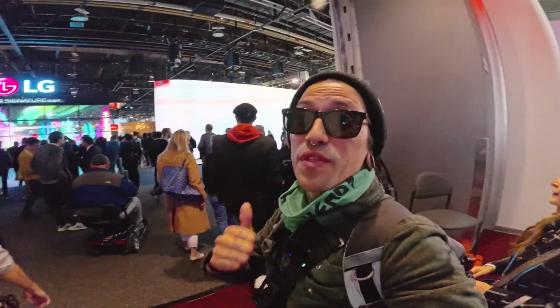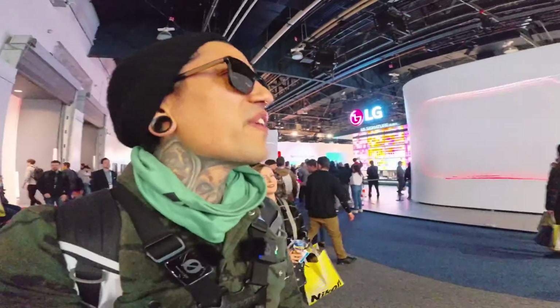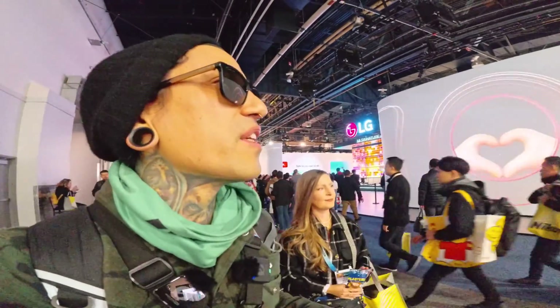What is up, my friends! Welcome back to the channel. This is CES 2024 in Las Vegas. Our first stop is going to be Segway, so let's get over there.